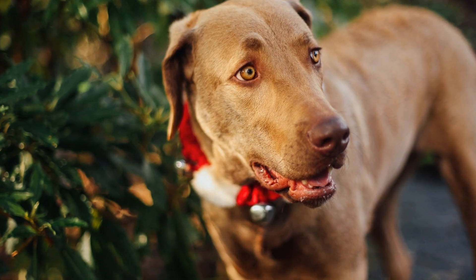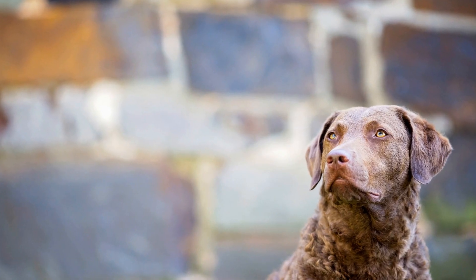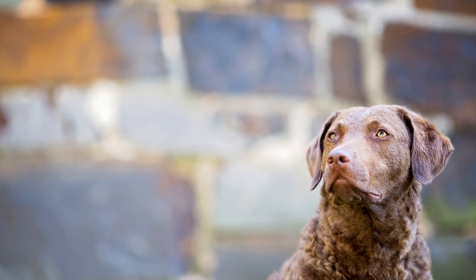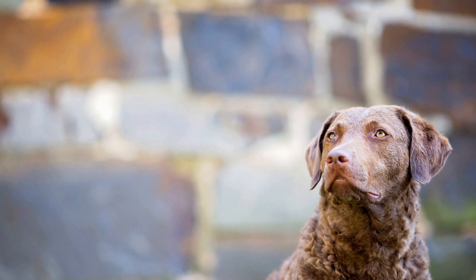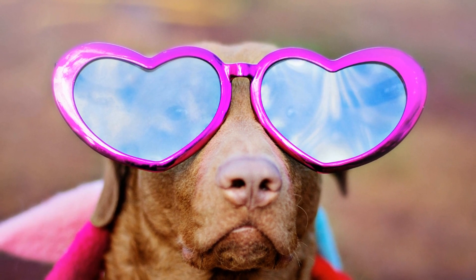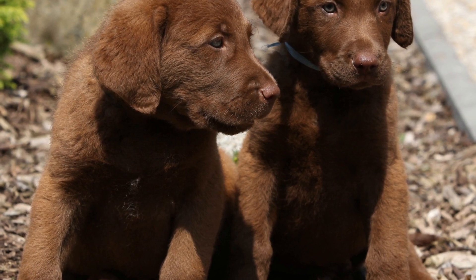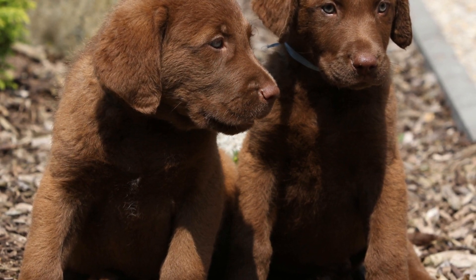Chesapeake Bay Retrievers possess several unique abilities that make them exceptional waterfowl retrievers. Their superb scenting ability allows them to locate downed birds, even in challenging environments. Their strong swimming skills enable them to retrieve ducks and geese efficiently, regardless of water conditions.